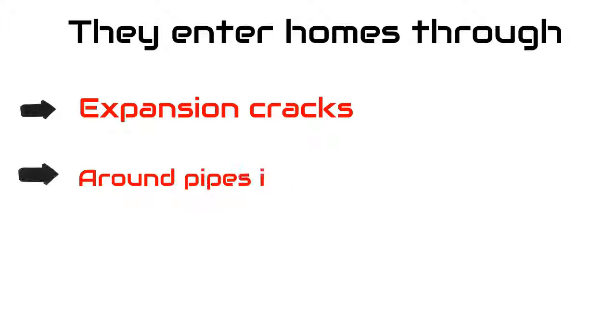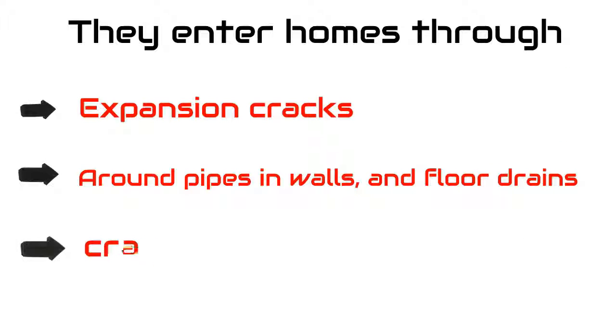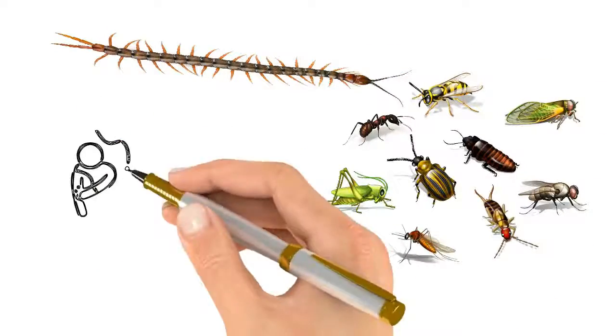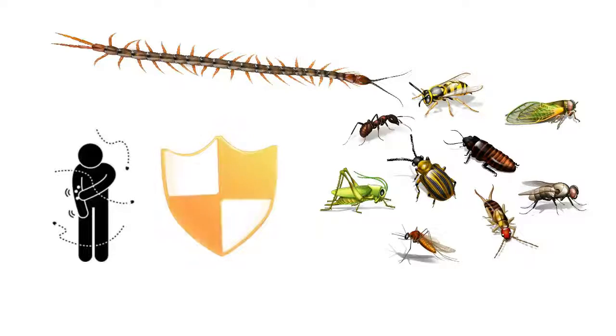They enter homes through expansion cracks around pipes and walls, floor drains, and crawl spaces. They can bite but are not considered dangerous.